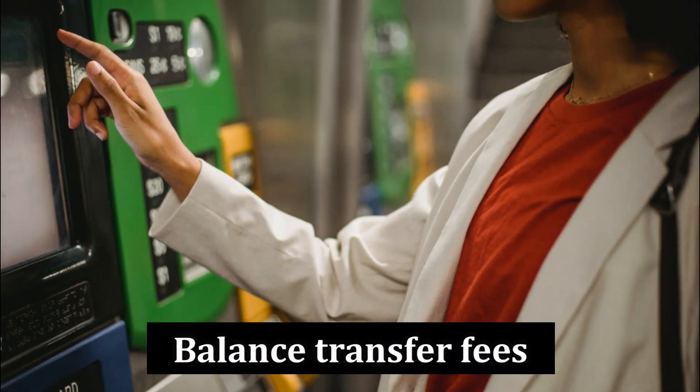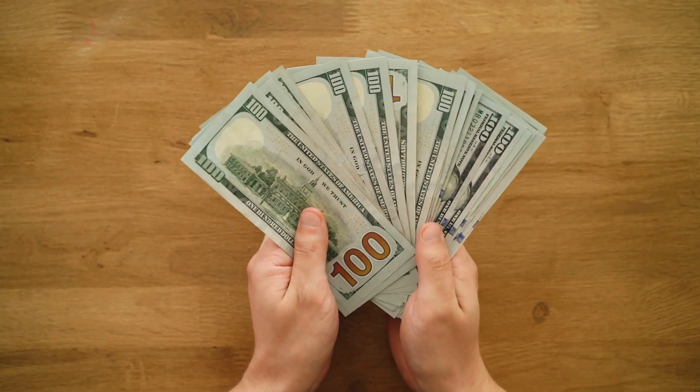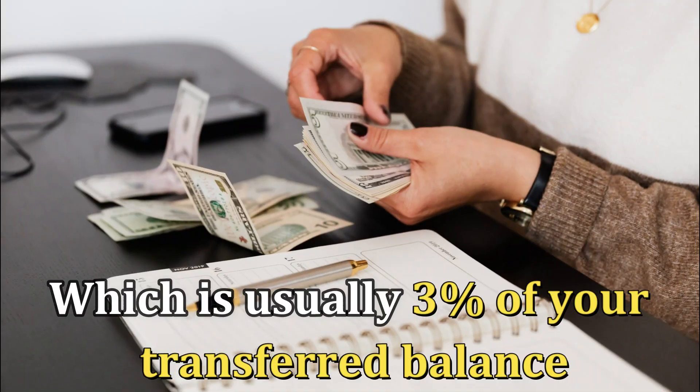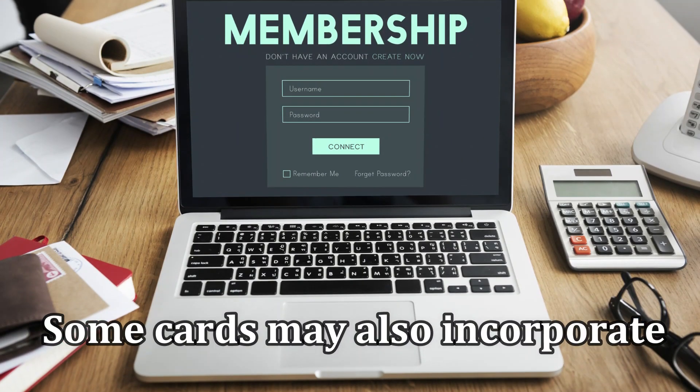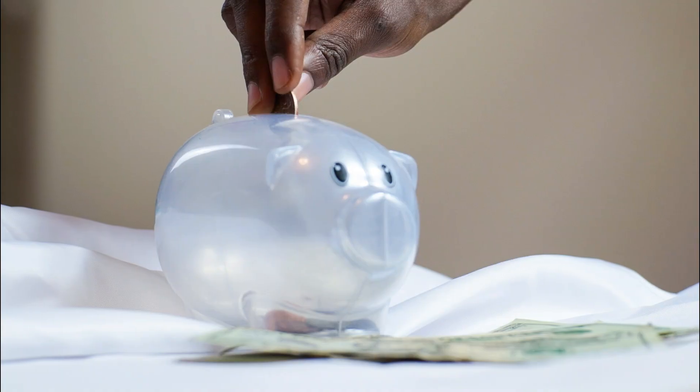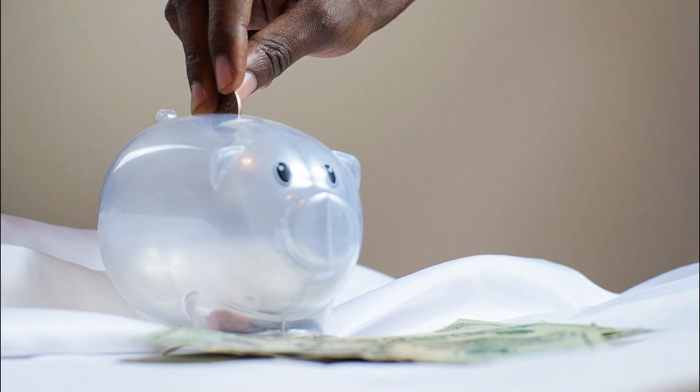Balance transfer fees: Even though you could save money overall, you'll probably be required to pay a transfer fee, which is usually 3% of your transferred balance. Some cards may also incorporate an annual membership fee, so you may want to avoid them as they could negatively affect your overall savings.